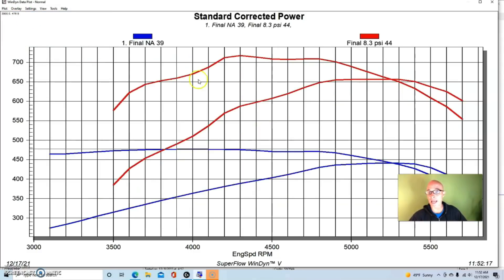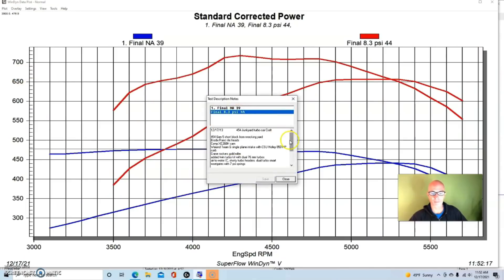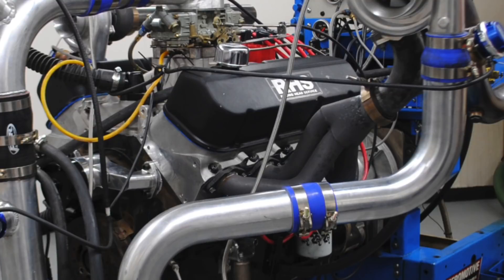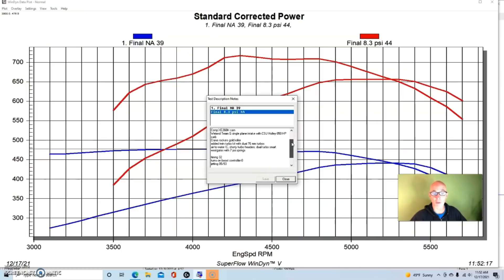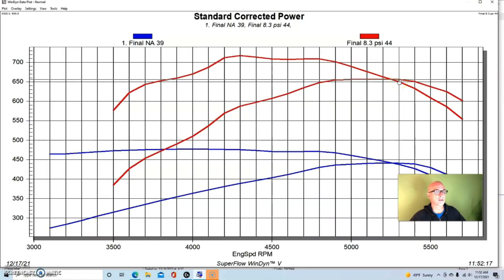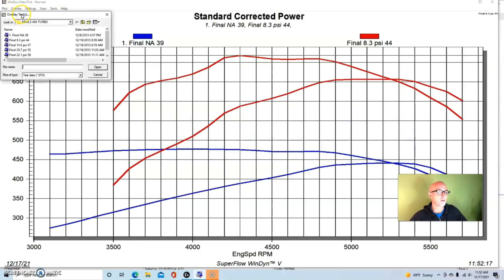Here's what happened when we added boost. We ran a twin turbo kit with two 76mm turbos from CX Racing, an air-to-water intercooler, custom shorty turbo headers, dual TurboSmart wastegates with 7-pound springs, and a manual boost controller — all blowing through a CSU blow-through carburetor. At 8.3 pounds of boost, we made 656 horsepower and 717 foot-pounds of torque.